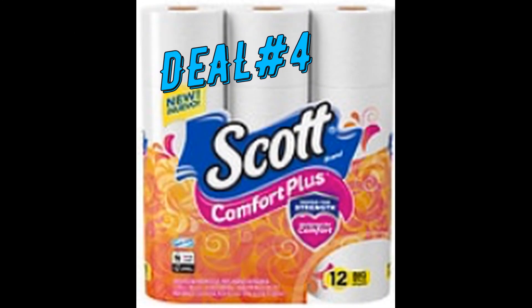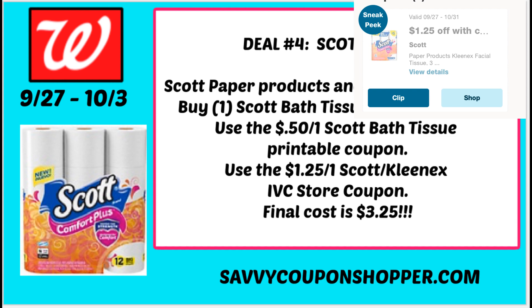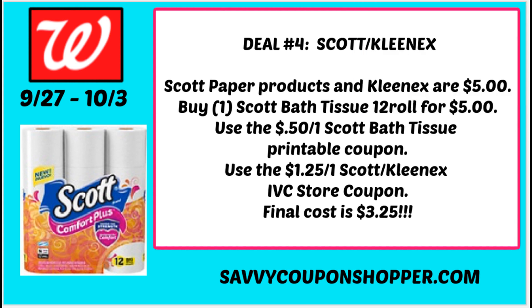Deal number four is a paper product deal on Scott Paper Products, regularly priced at $5. It includes the 12 big-roll toilet paper, the 6 rolls of Scott Paper Towels, and Kleenex. The product I'm choosing is the Scott Bath Tissue because at scottbrand.com there's a 50-cent printable coupon — linked in the printable list. We're also getting a $1.25 off one Scott/Kleenex IVC Walgreens store coupon starting the 27th. Use that store coupon with the printable coupon and you'll pay just $3.25.